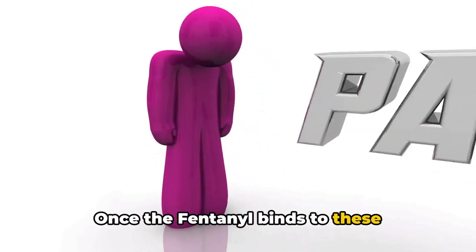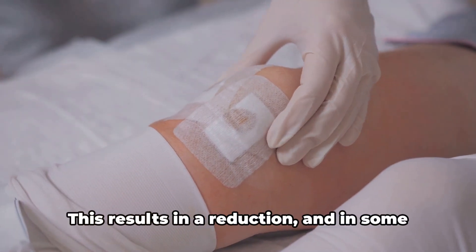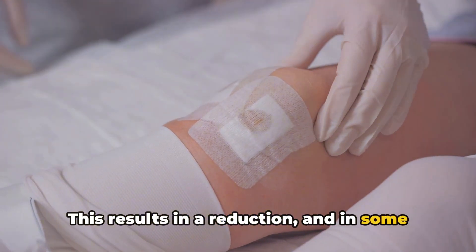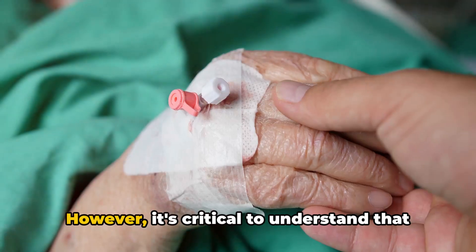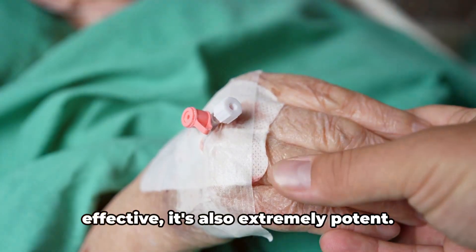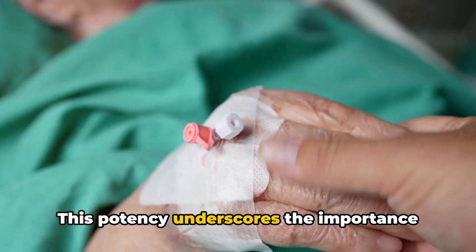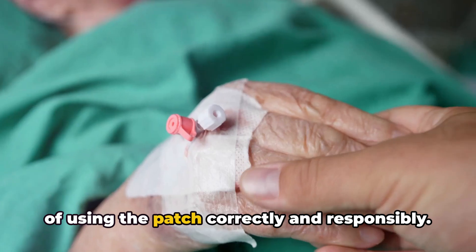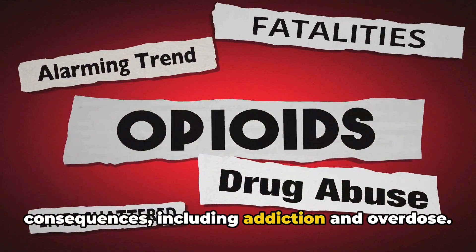Once the fentanyl binds to these receptors, it effectively blocks pain signals from being transmitted. This results in a reduction, and in some cases, complete elimination of the pain being experienced. However, it's critical to understand that while the fentanyl patch is incredibly effective, it's also extremely potent. This potency underscores the importance of using the patch correctly and responsibly. Misuse can result in serious health consequences, including addiction and overdose.